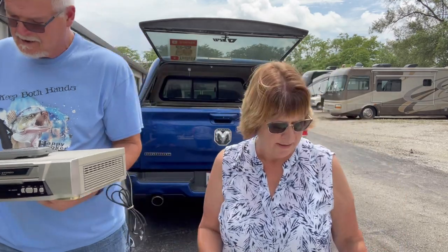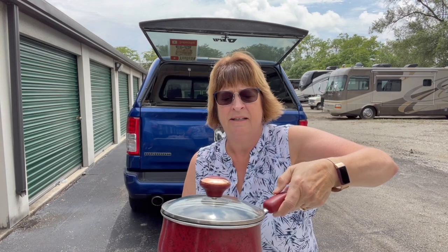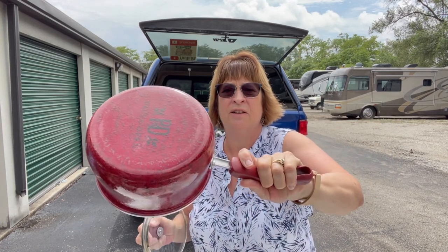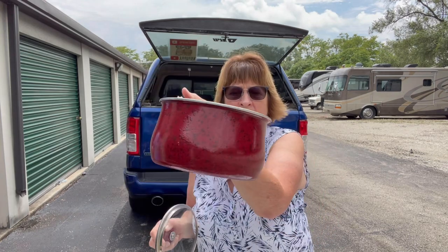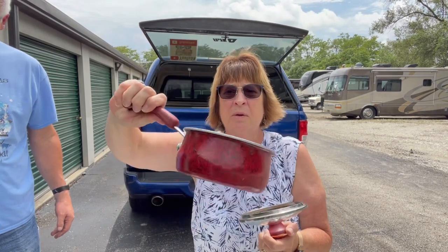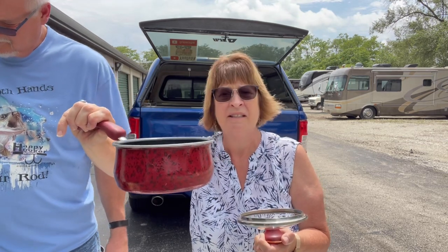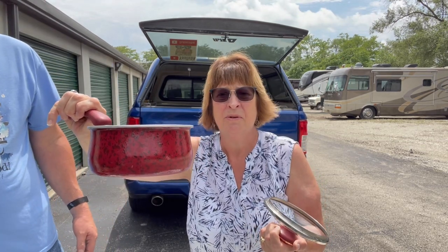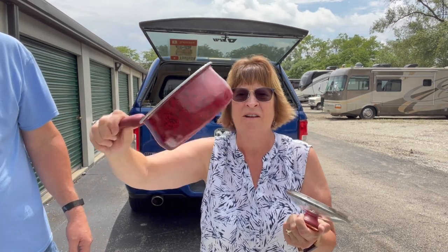I found two Paula Deen saucepans. They look really nice and clean inside. I'm going to give them a scrub — they're going to get a bath. I've got $7 in the two pans. They'll be listed for maybe $34 to $40 — I think I'll sell them for $39.99 for the pair.